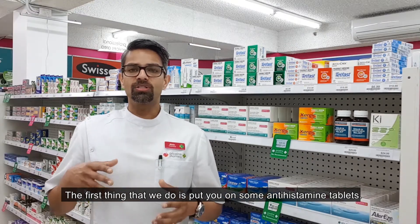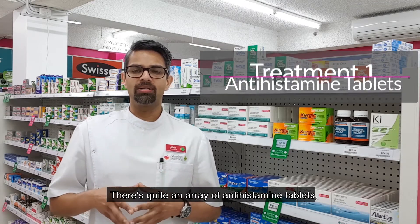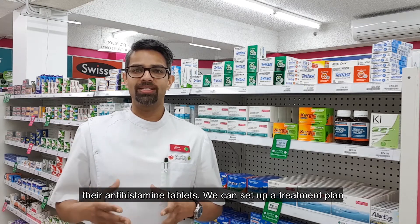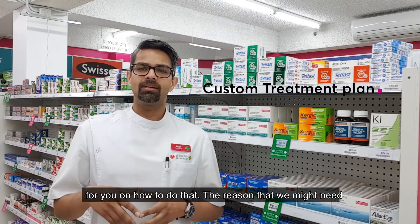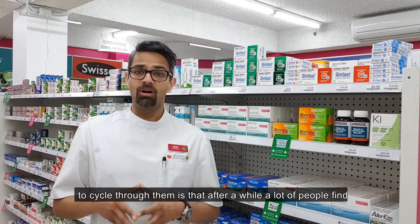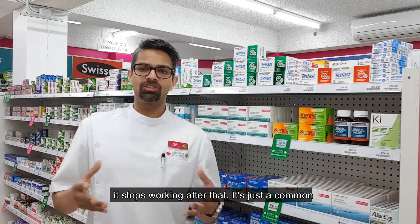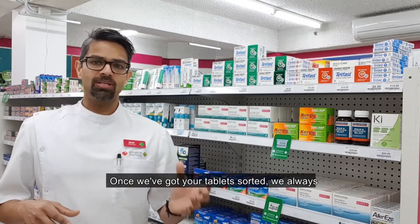The first thing that we do is put you on some antihistamine tablets. There's quite an array of antihistamine tablets and our pharmacist will determine the right ones for you. Quite often a lot of people find that they need to cycle through their antihistamine tablets, so we can set up a treatment plan for you on how to do that. The reason we might need to cycle through them is that after a while, after using a particular type of antihistamine for one month, it stops working. It's just a common thing that happens in most people.